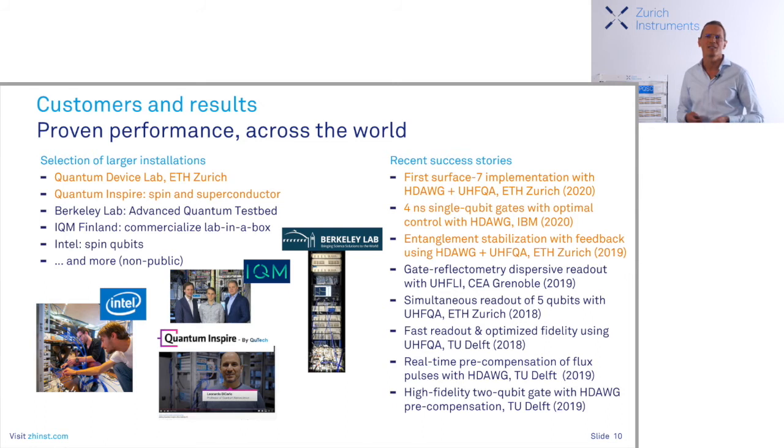Let me give a few examples of installations known to the public. There is Quantum Device, Quantum Inspire — which I'll say a few words about — Berkeley Lab, all with superconducting qubits. Quantum Inspire also has spin qubits. We have IQM in Finland, a startup commercializing on Lab in the Box, and we have Intel. There is a good mix of different endeavors, and some of the recent success stories are on the right — I already mentioned the Surface-7 implementation at ETH.